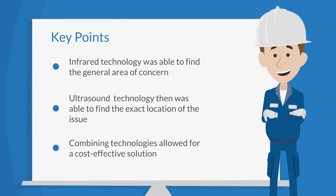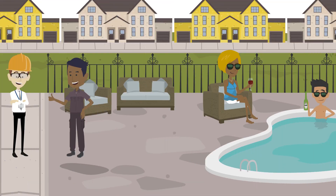The use of infrared and ultrasound technologies goes hand-in-hand for many applications. In this instance of locating a leak, the infrared camera mapped out the area of concern and the ultrasound device found the exact location. What could have been a very expensive and time-consuming issue was avoided by using a combination of these technologies. Thanks to the consultant, a minimal amount of time was used to locate the problem and costs to repair the issue remained low.